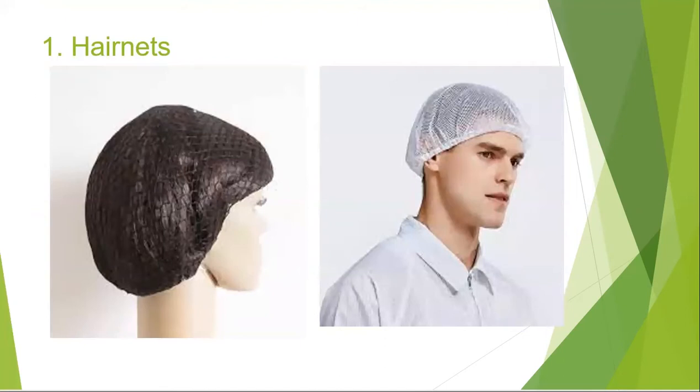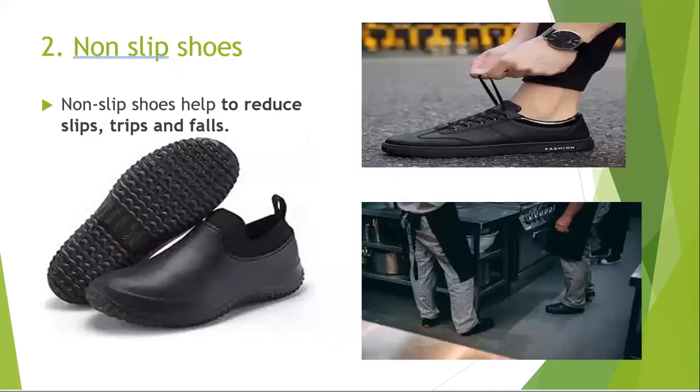Hairnets keep hair away from food and keep equipment clean. Hair restraints also help food workers to stop touching their hair when they work with food. Also, hair restraints prevent hair from getting caught in the food processing equipment.